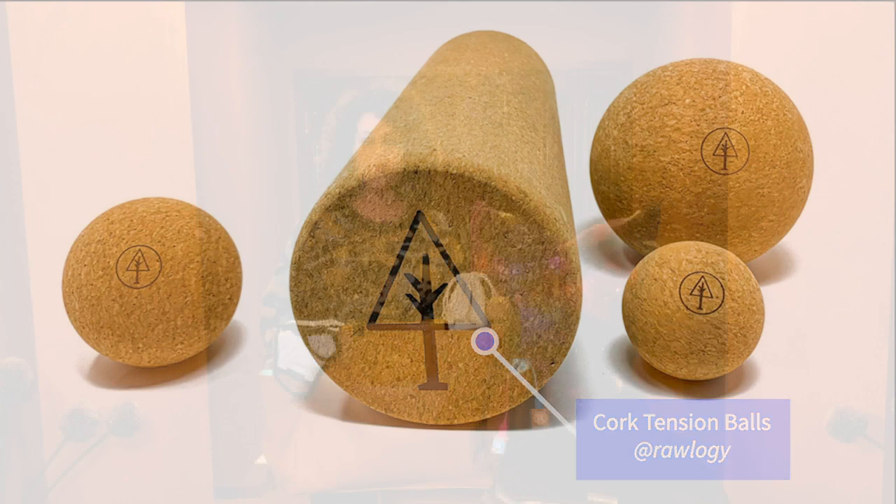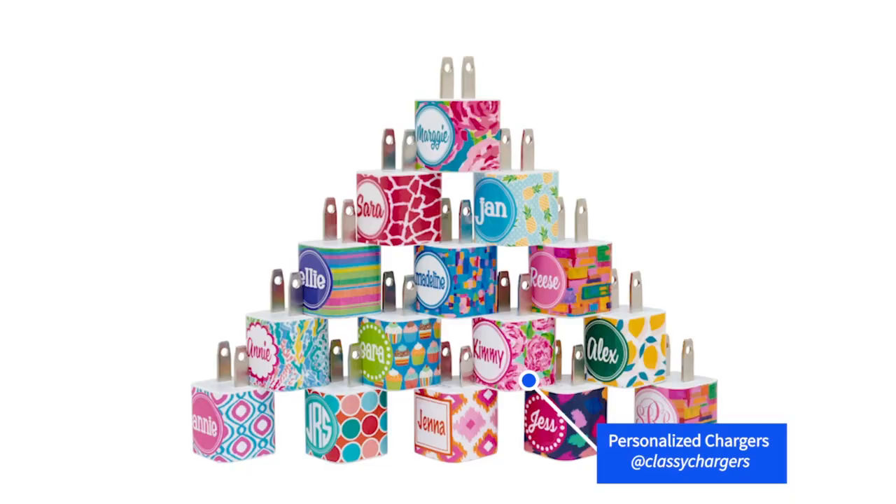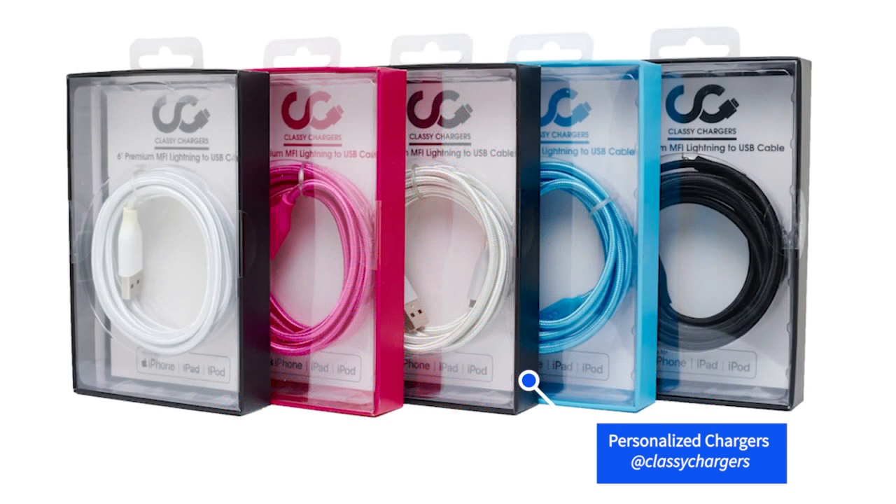If you are always losing your charger or confusing it with somebody else's in the household, check out Classy Chargers. These are monogram chargers and you can put your design on them, your company logo, your initials, your name — and you will never mistake them for anybody else's charger. Classy Chargers are customizable and come in all sorts of different configurations, including charging cubes. Check them out at ClassyChargers.com.